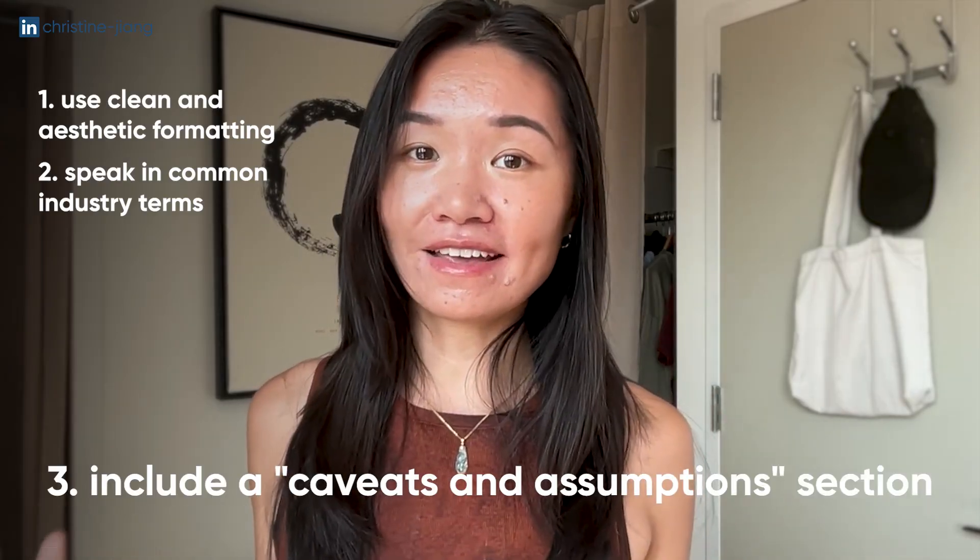The bonus tip is to include a caveats and assumptions section. This shows your understanding as a data analyst that the data we work with is not perfect — there are a lot of challenges with missing data, nonsensical data, or not enough data. Talking about that and including a few bullet points about the roadblocks you encountered while working with your data set can really show that you understand the practical realities of working as a data analyst day-to-day.